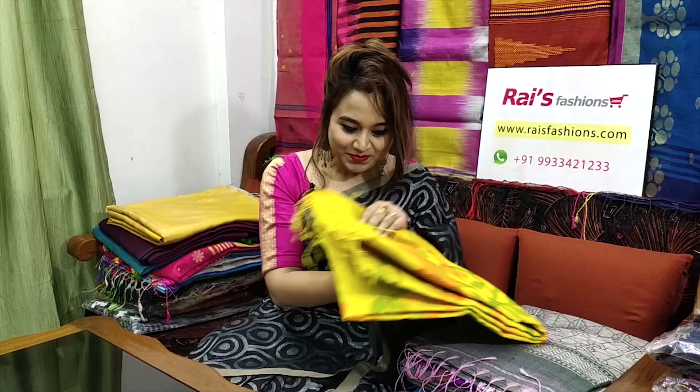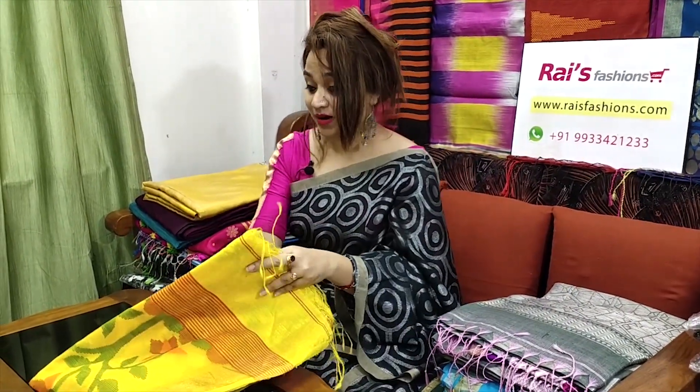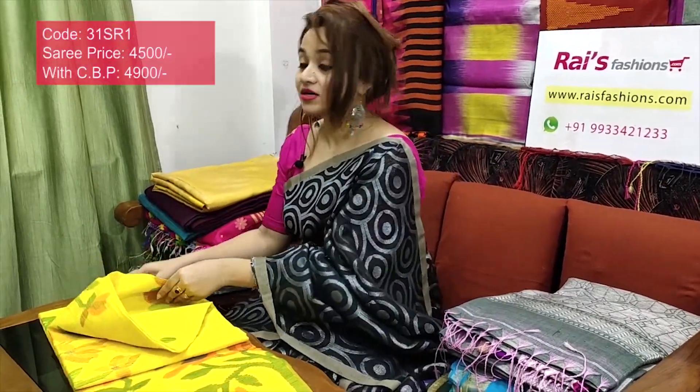Hello everyone, a very warm welcome to Rice Presence, and myself Rashmi from Rice Presence. Today I have selected some beautiful, outstanding, mind-blowing exclusive collections only for you. Let me display this one — really beautiful, elegant looks, a bright yellow set, premium quality pure handloom matka with jamdani weaving work.